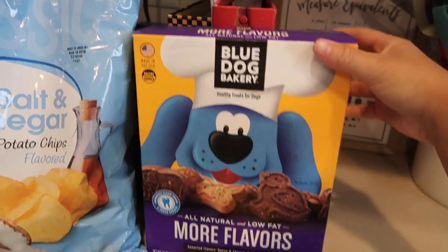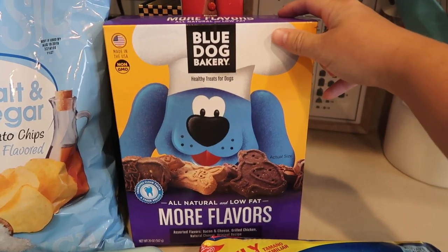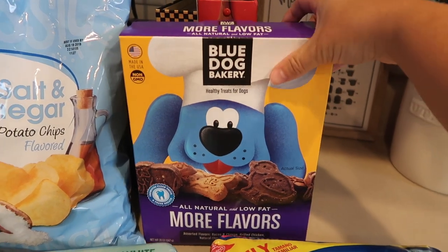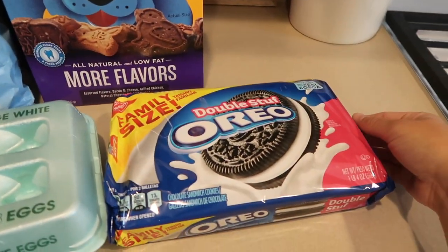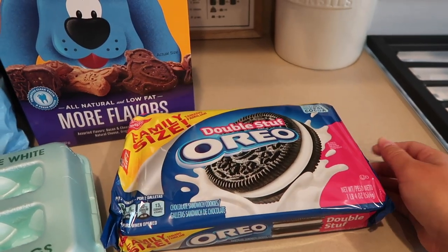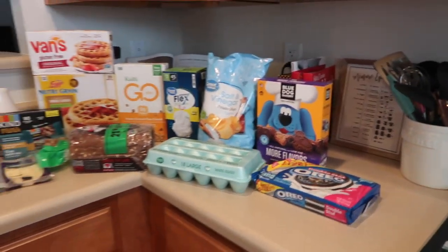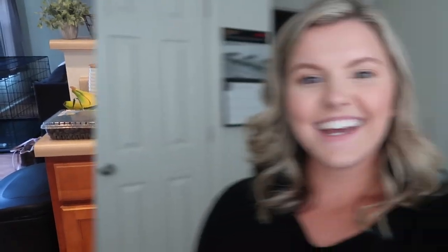I got Blue Dog Bakery cookies for Sherman — I keep them in his jar in the kitchen and he's almost completely out. And the last thing was a family-size Double Stuf Oreos — I usually buy these most weeks and decided to get them this week. That was everything I got at the store for $77! I hope you enjoyed this grocery haul. If you did, give it a thumbs up and consider subscribing — I post every Wednesday and Saturday. Have a great day and I'll see you in my next video!